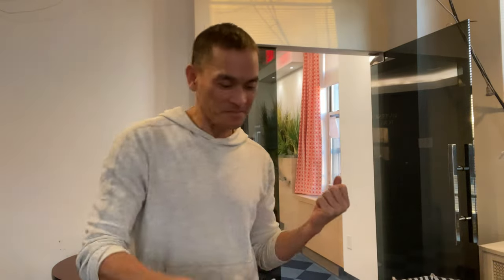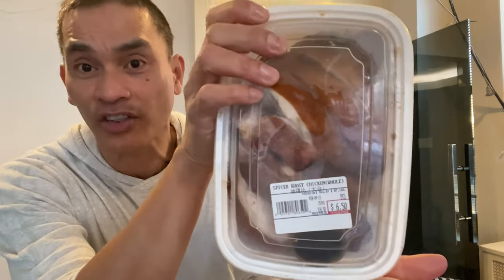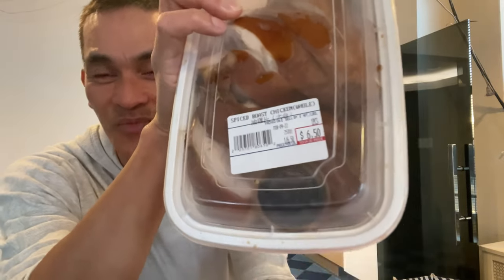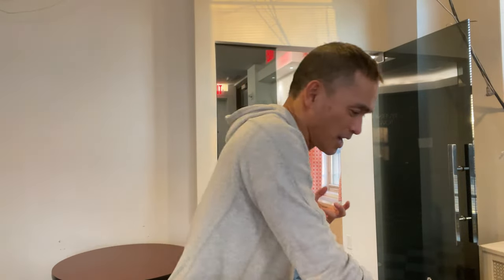Next I have this — spice roast chicken. Wow, and it is $6.50. $6.50 for this, and there's a little sauce inside there. You see it? Good.